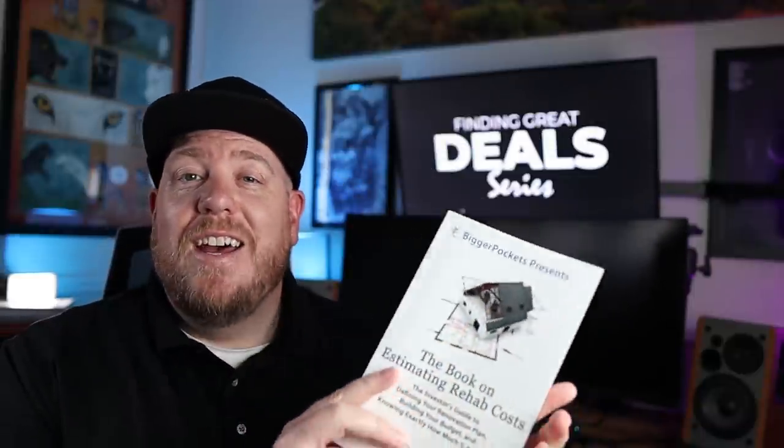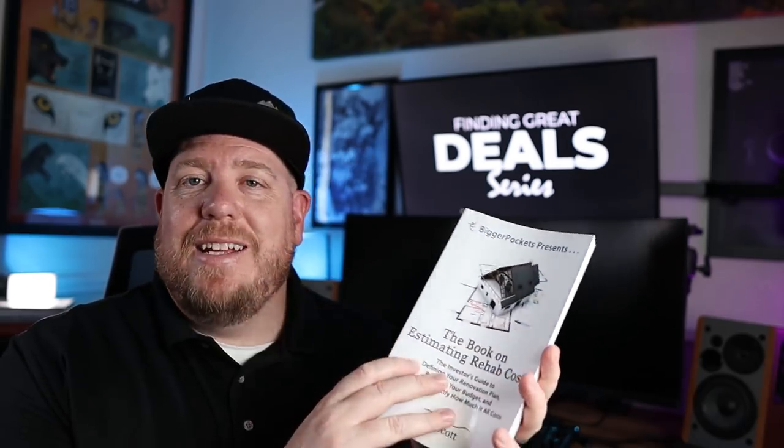I'd recommend Jay Scott's book, also out through BiggerPockets — it's a good 200-and-something pages of breaking down the entire estimating process using the breakdown method. Getting good at the breakdown method is a good place to get to if you don't want to rely on contractors to show up and do these bids for you. Most investors know the breakdown method and general costs, but they're busy working on other parts of the business, so they still hire general contractors. But they have it in their back pocket in case they can't get ahold of a contractor.